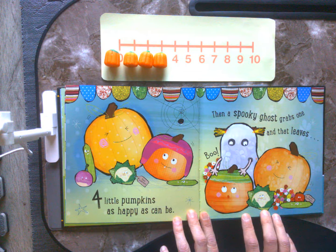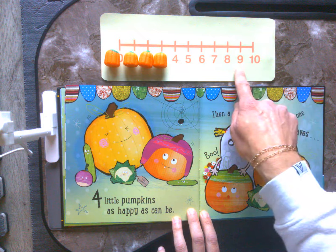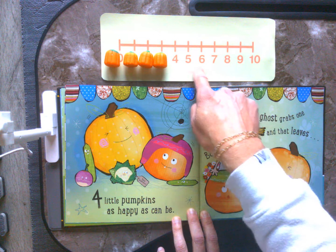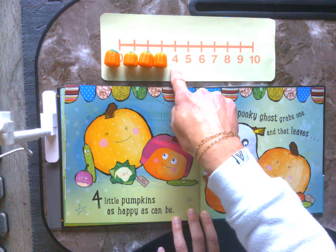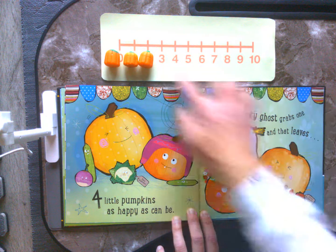4 little pumpkins as happy as can be. Then a spooky ghost grabs one and that leaves. Let's count. Ten, nine, eight, seven, six, five, four, three.